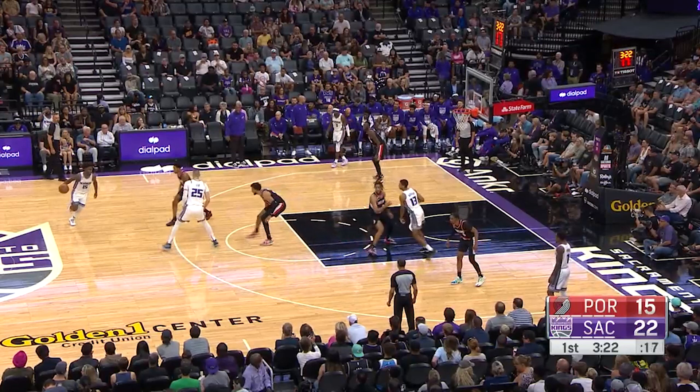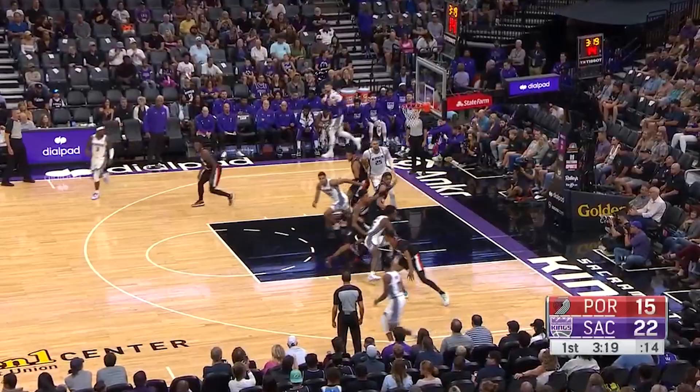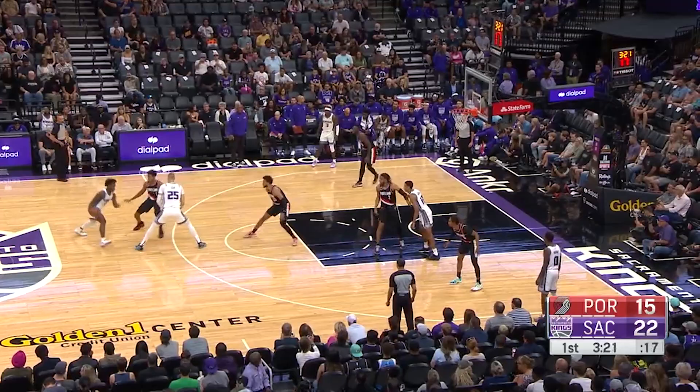Alex Ling goes up to set a ball screen, and Keegan is just watching the play unfold the entire time. He recognizes that Ling is going to roll, so he steps over and sets a back screen on Alex Ling's man, then pops out on the perimeter. What looked like the Blazers disrupting the Kings' offensive set, Keegan was able to turn into a Spain pick-and-roll based off his advanced processing. The Kings get nothing out of it, but it's still fun watching how he's able to read the game.